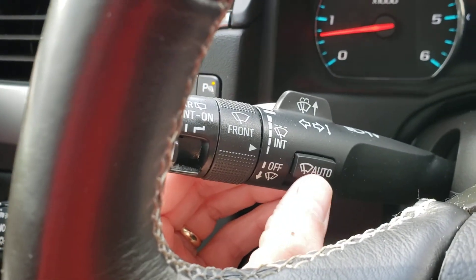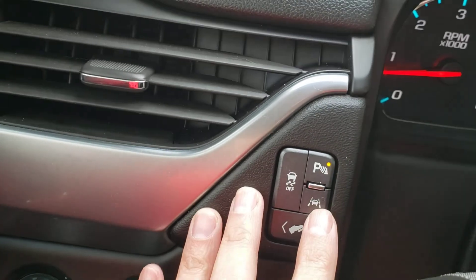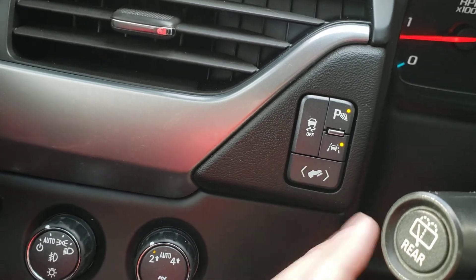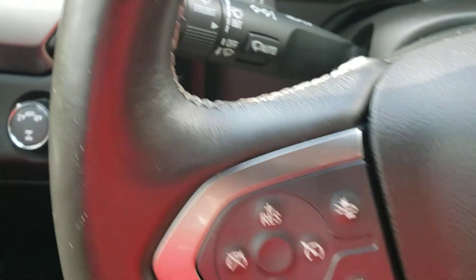A couple of other nice things too: you do have rain-sense automatic wipers, parking assist, and lane keep in case you tend to drift to either side. You can even adjust the pedals to bring them closer or farther away from you, in addition to your memory seating.